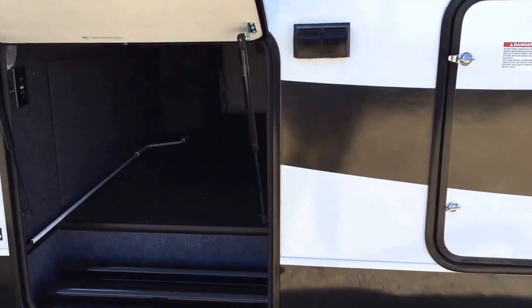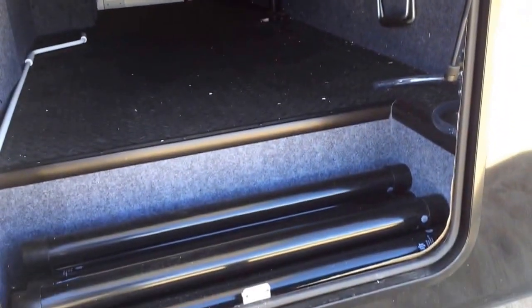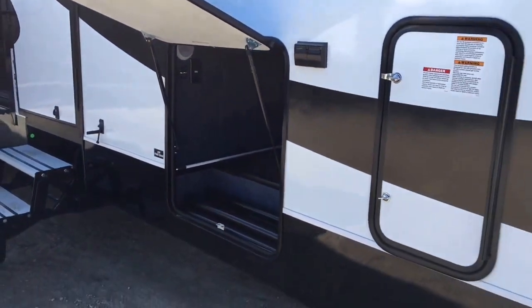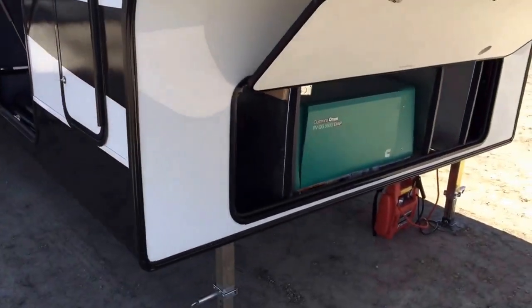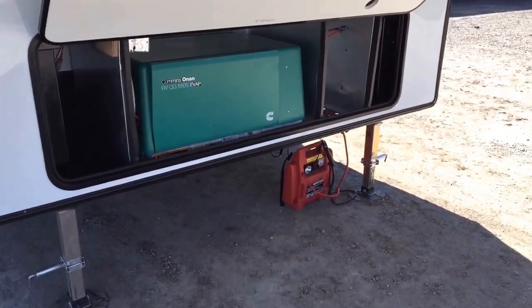The whole thing, front to back, tip to tail, top to bottom, is just sweet. I absolutely love everything about this. They've done such a good job on their toy haulers the last couple of years, and that's why I am truly excited when one of these comes in, because it is such a fun thing to go through.